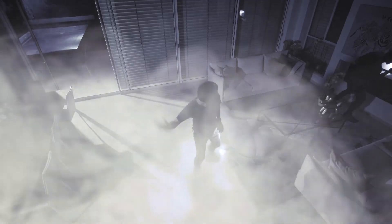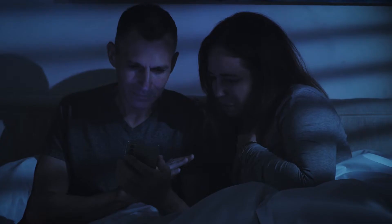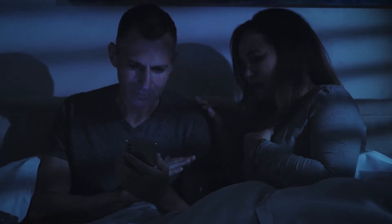In just 30 seconds, the proprietary smoke diffuser fills the room with harmless yet disorienting smoke. Fast action prevents the burglary and allows homeowners to independently maintain a safe environment for their loved ones.